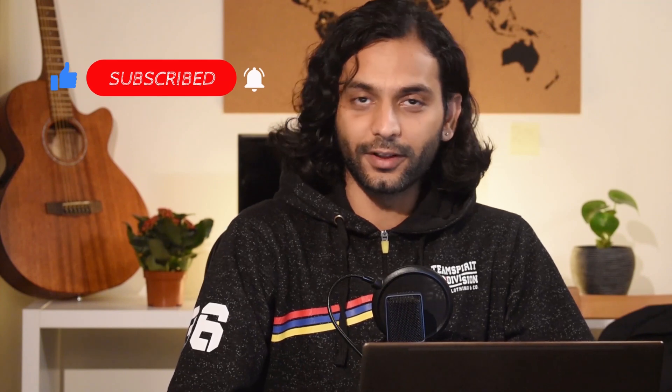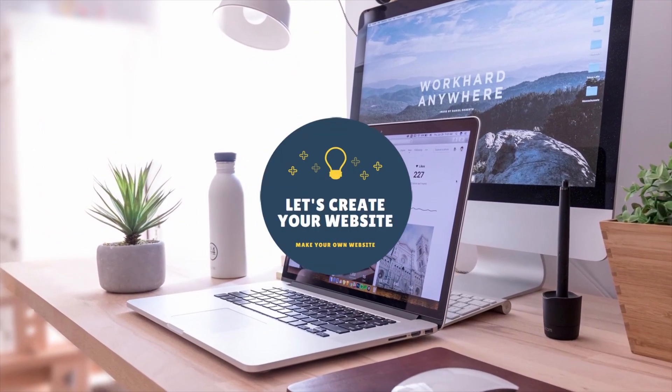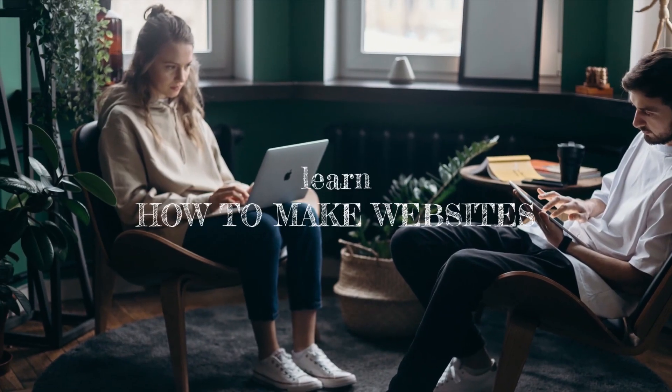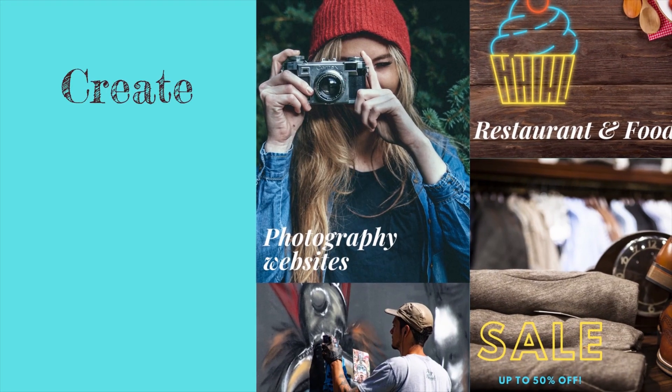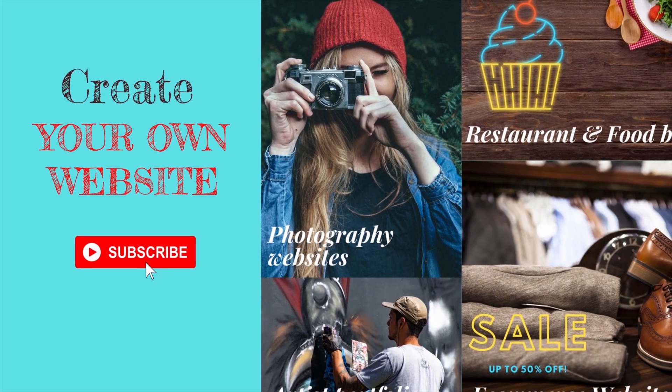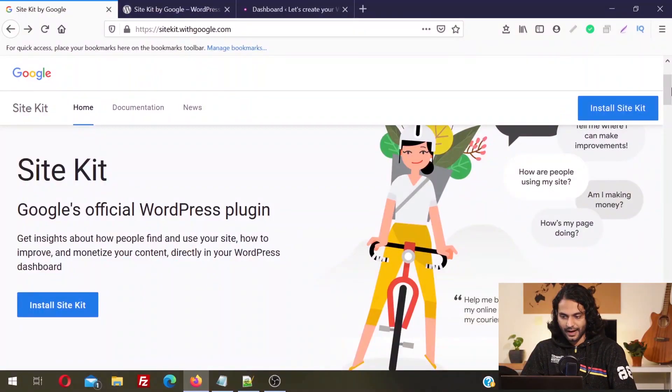Let's go into my screen and see what this plugin is and how it can help you grow your business. This is Google Site Kit — Google's official WordPress plugin. You can get insights about how people find and use your website, and how to improve and monetize your content directly in your WordPress dashboard.